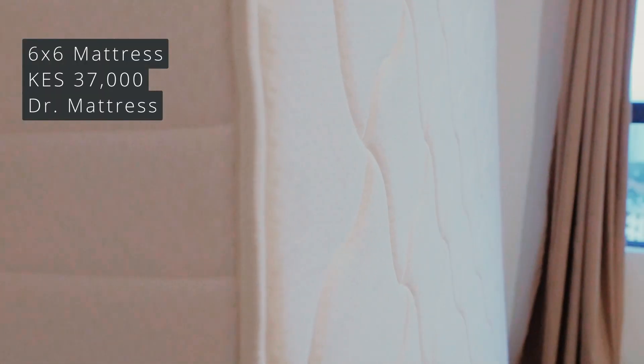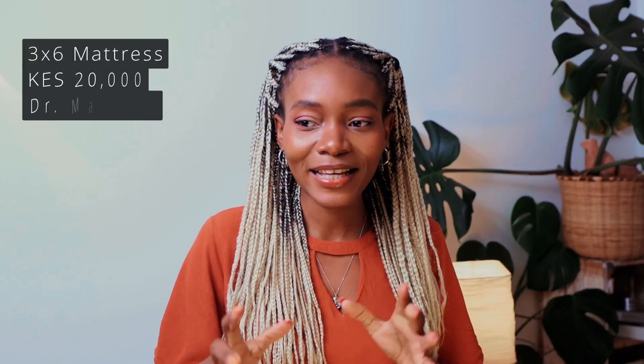After finally getting the bed in, it was very important to get a good mattress. We ordered a mattress from Dr. Mattress — the six-by-six mattress was 37,000 shillings and the three-by-six mattresses were 20,000 shillings each. Because they're very comfortable mattresses that will last a really long time, especially with the mattress protectors, this is definitely a good investment. Nobody wants to sleep on an uncomfortable bed — you want to sleep somewhere where you're just comfortable.